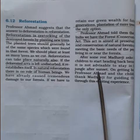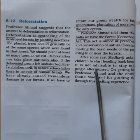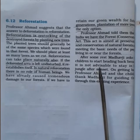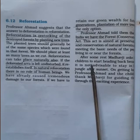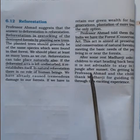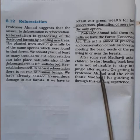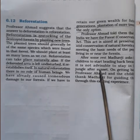Professor Ahmad told them that India has the Forest Conservation Act. This act is aimed at the preservation and conservation of natural forests while also meeting the basic needs of the people living in or near the forest. This act looks after those people's needs while conserving and preserving the natural forests.